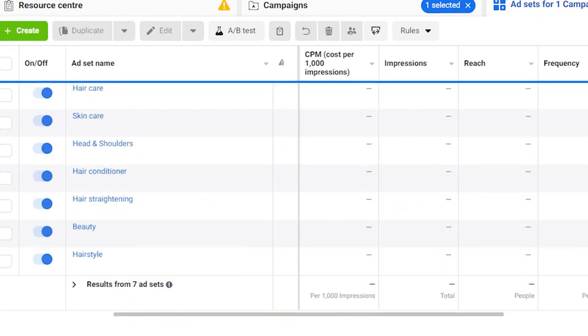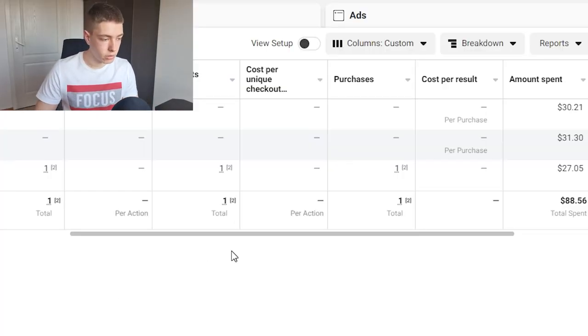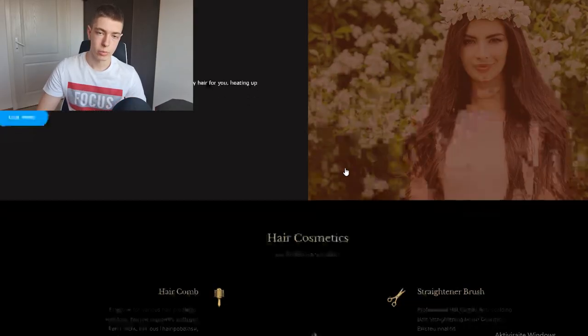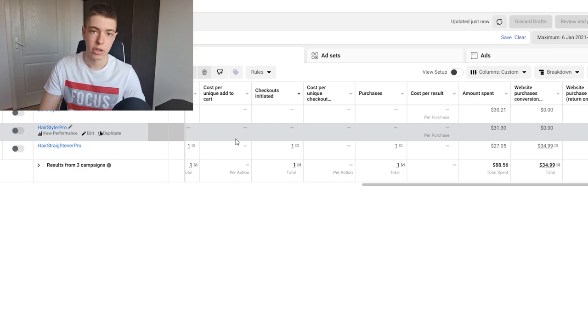All the ads are set up for all three products. I'll update you in about 24 hours once they've been running a while. It's now been more than 24 hours. Good news and bad news: we were not profitable overall, but I was expecting that — it's unrealistic on day one testing three stores with three different products. We did get one sale, which came from the hair straightener store.